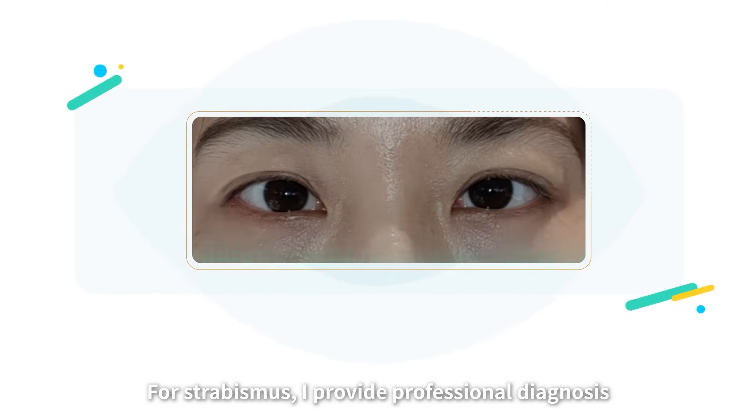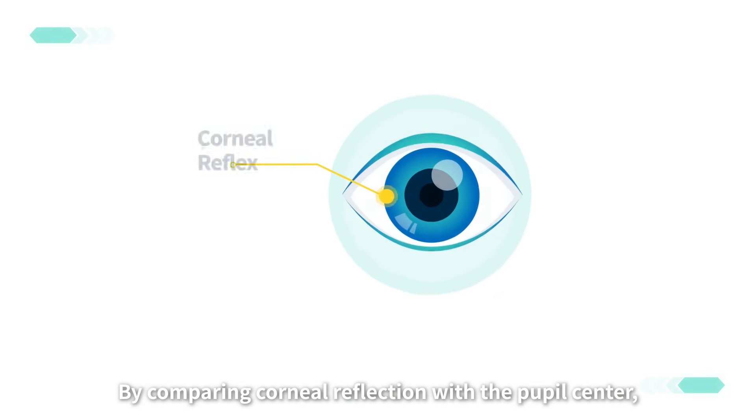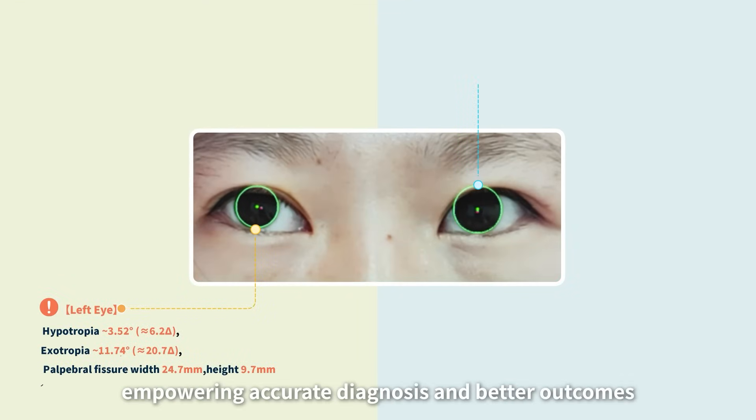For strabismus, I provide professional diagnosis. By comparing corneal reflection with the pupil center, I calculate reference values clearly and precisely, empowering accurate diagnosis and better outcomes.